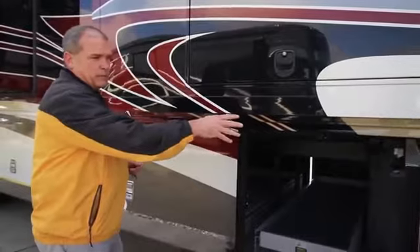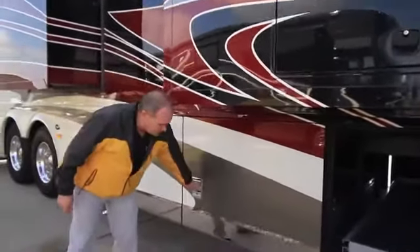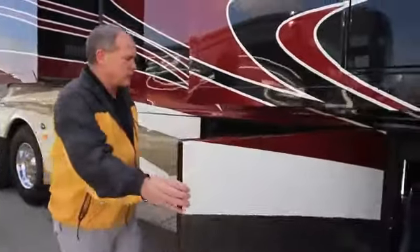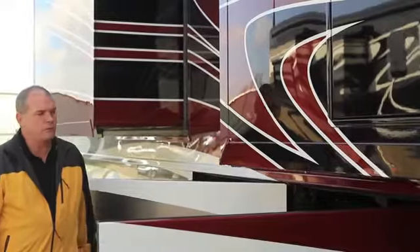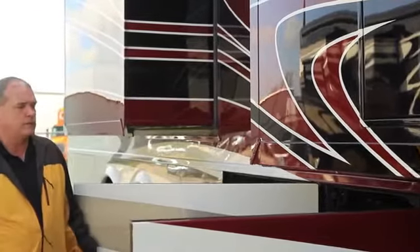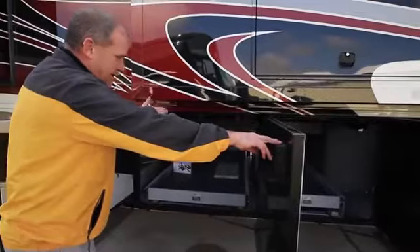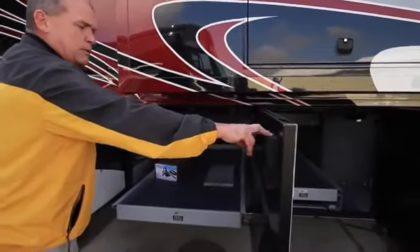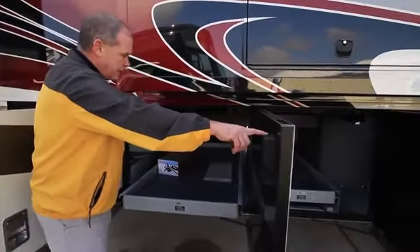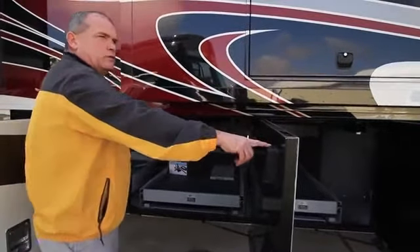Standard this year is the refrigerator freezer, and you're going to have a power slide tray in the first compartment, a power slide tray in the next compartment, and a manual slide tray in the fourth compartment — all standard this year. The power trays have a 1,000-pound carrying capacity, so it's a great use of all the space.